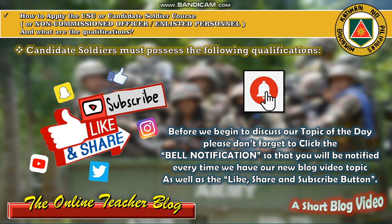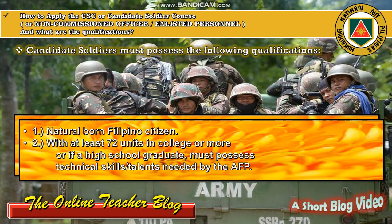Before we begin, please don't forget to click the bell notification so that you will be notified every time we have a new blog video topic, as well as the like, share, and subscribe button. So let's discuss our topic of the day: how to apply the CSC or Candidate Soldier Course for non-commissioned officer enlisted personnel, and what are the qualifications.